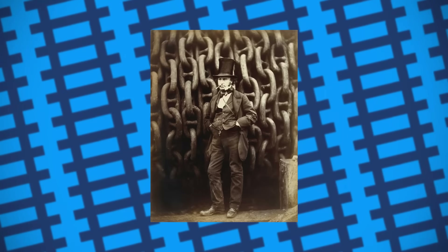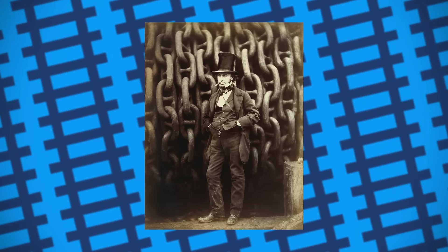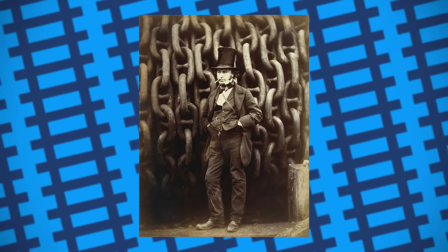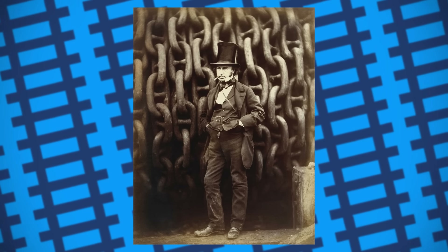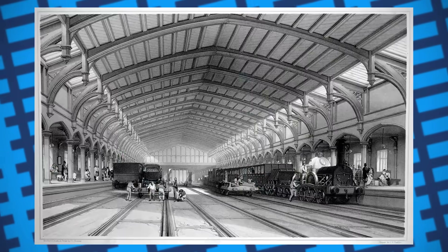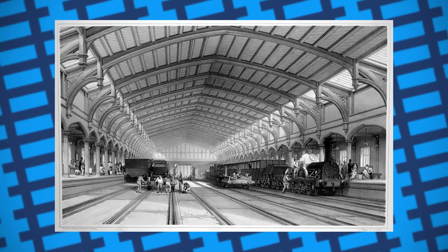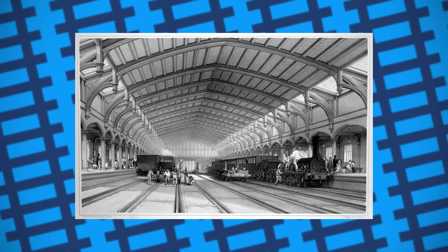During his time at the Great Western, Isambard Kingdom Brunel had big ideas about the future of the railway, envisioning high-speed express services sprinting along the line. As the GWR didn't have their own locomotive works yet, in 1836 the company ordered express engines from various railway works across the country, with Brunel providing the following specifications.